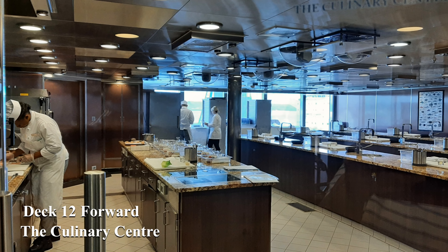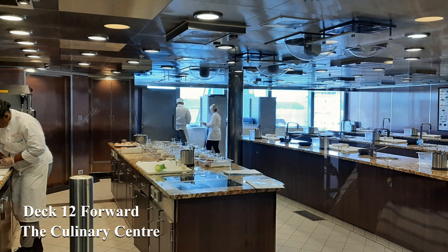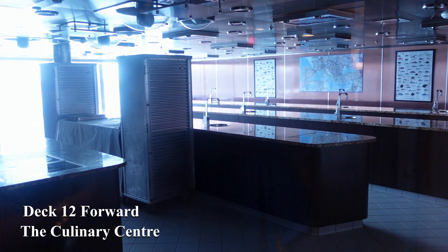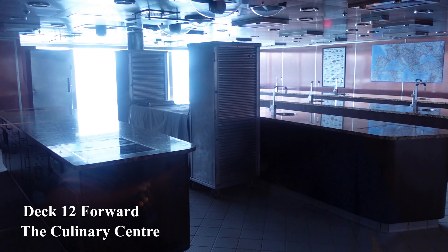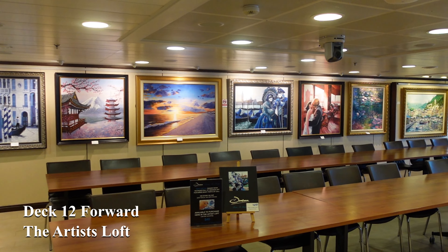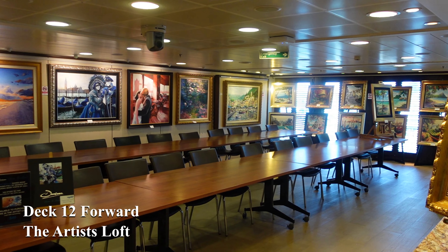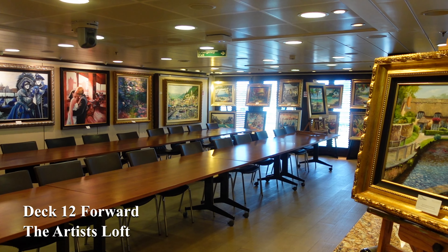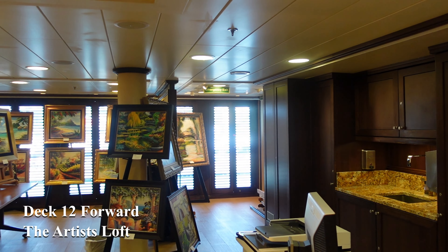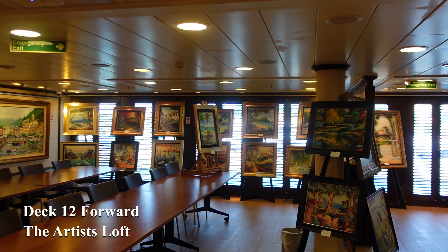Deck 12 forward is the home of the legendary culinary centre, where you can get cooking classes and learn, share and enjoy all aspects of high-class cuisine. In this area you'll also find the artists' loft where the resident artist will be holding classes that will either enhance or teach you for the first time how to enjoy the joy of painting. The resident artist usually has a number of their own works available for viewing and possibly for sale.